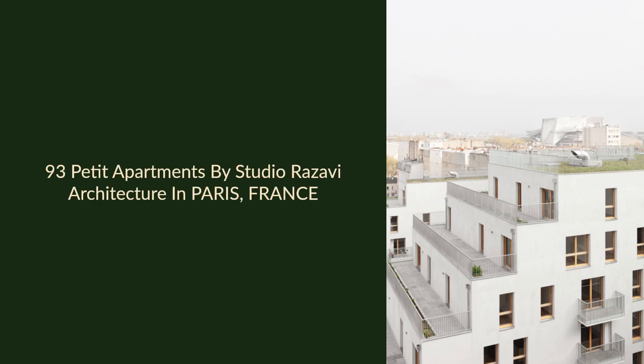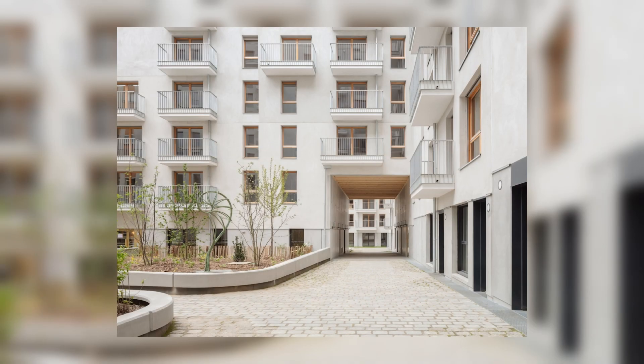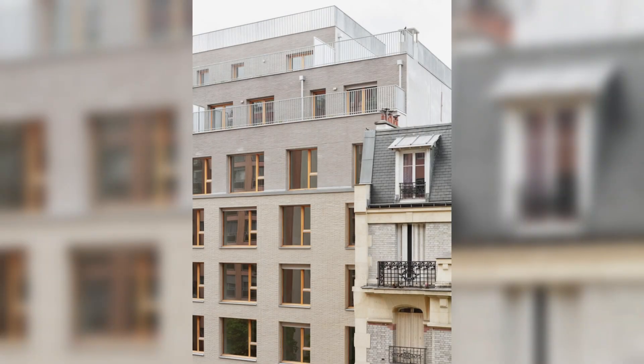93 Petit Apartments by Studio Razavi Architecture in Paris, France. Regardless of their size, all buildings in urban contexts contribute to the greater morphology that ultimately defines a city.